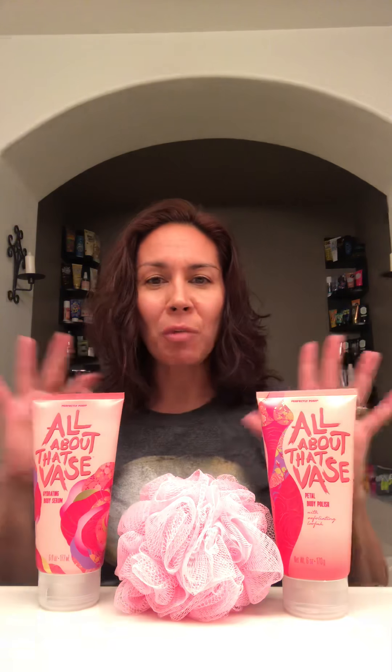It almost kind of reminds me of Johnson's — the pink bottle, Johnson's baby lotion — just that real soft, delicate scent. You can get the body polish for $16 or the serum for $19, or you can get both of them with a cute little pink loofah for $35.